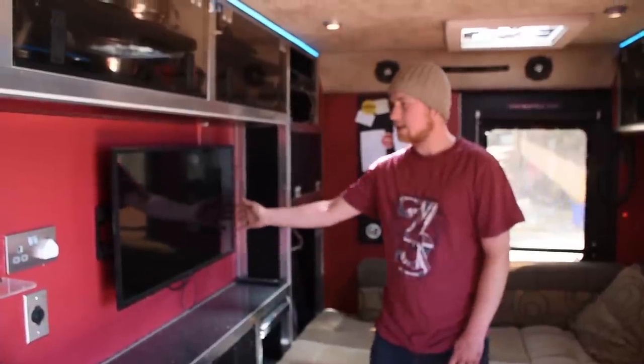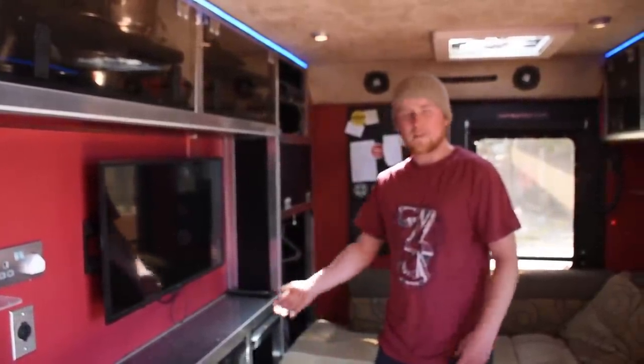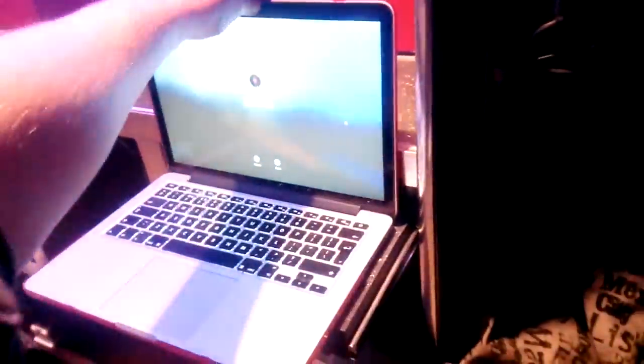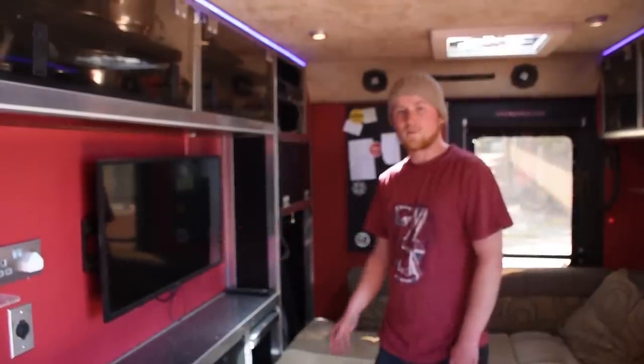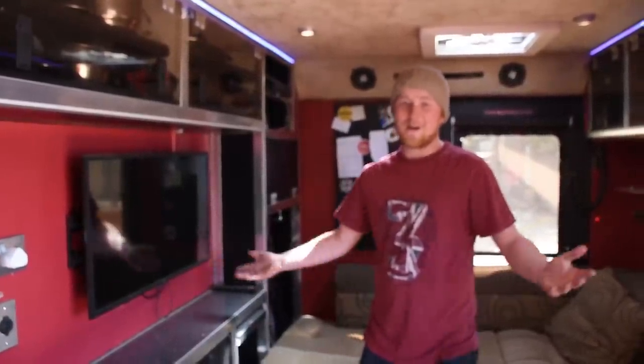I've got my TV here - again it's another mod con, something I didn't really need. When I'm off in the wilderness off-grid I just use my laptop because the battery on 240 volts drains way too fast. But if I'm at a campsite it's a nice little addition - watch my movies like I'm just at home. [Interviewer: You are at home.] Yeah, I am at home!